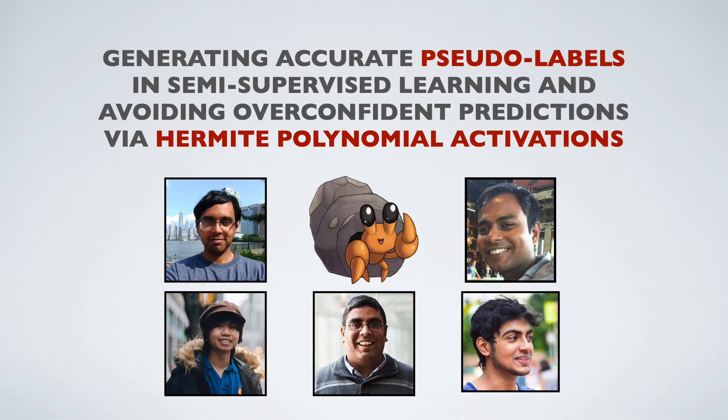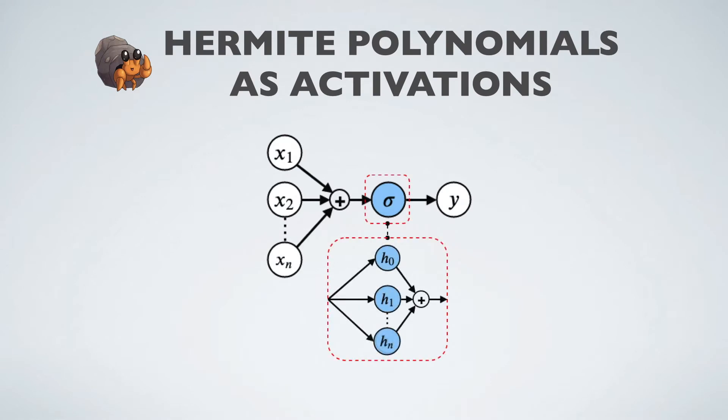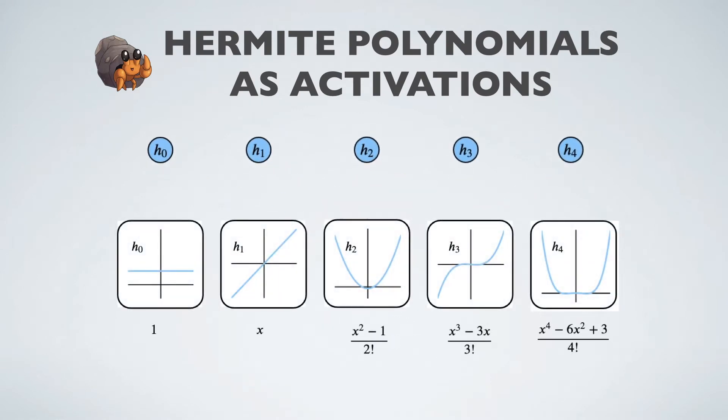Welcome to our paper on Hermite Polynomial Activations. In our work, we study the potential benefits of using a finite Hermite polynomial basis as a substitute for ReLU.